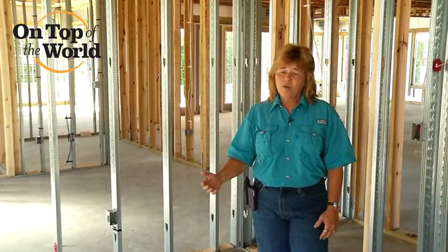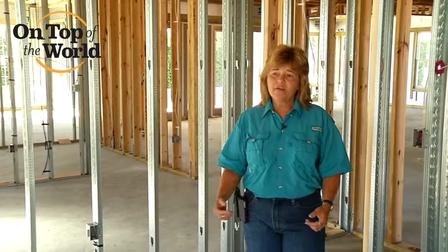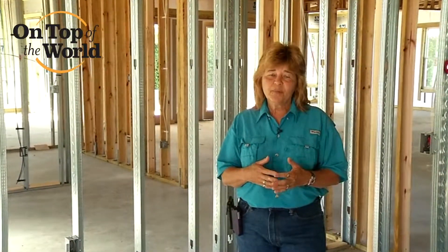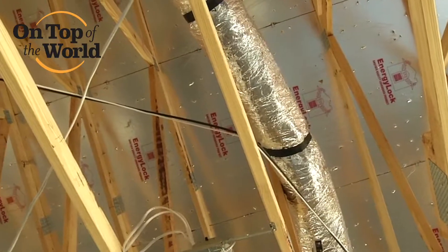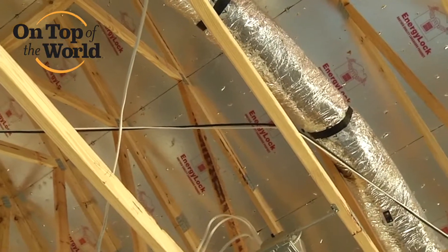That starts from the block walls inside to everything we do inside the home. If there's a penetration inside that block, we want to fill that hole. We want to control any exchange of hot or cold air going to the exterior and interior of the home, from air-conditioned space to the un-air-conditioned outside space.